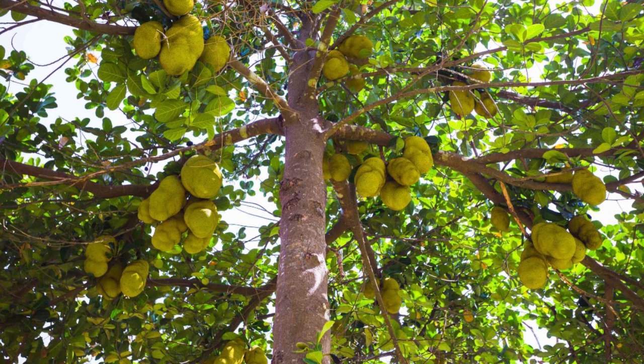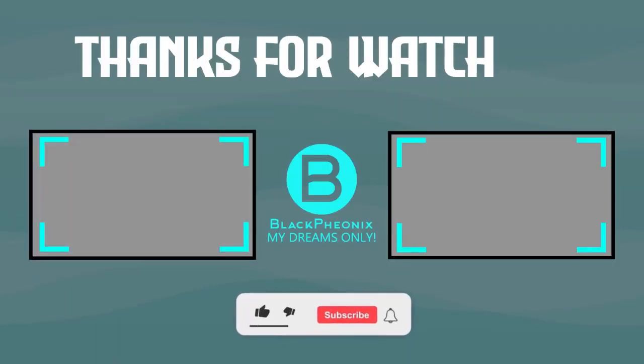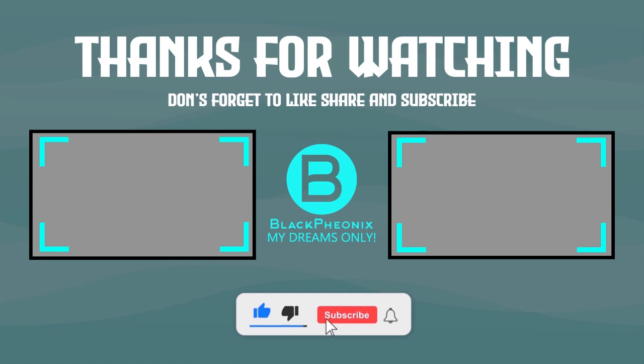So there you have it, fruit lovers! We hope you learned something from this video and found it informative and enjoyable. If you did, please consider subscribing and don't forget to click the bell icon so you get notified whenever we upload our next video. Your valuable suggestions are very important to us, so do post them in the comment section — and I'll see you in the next video.